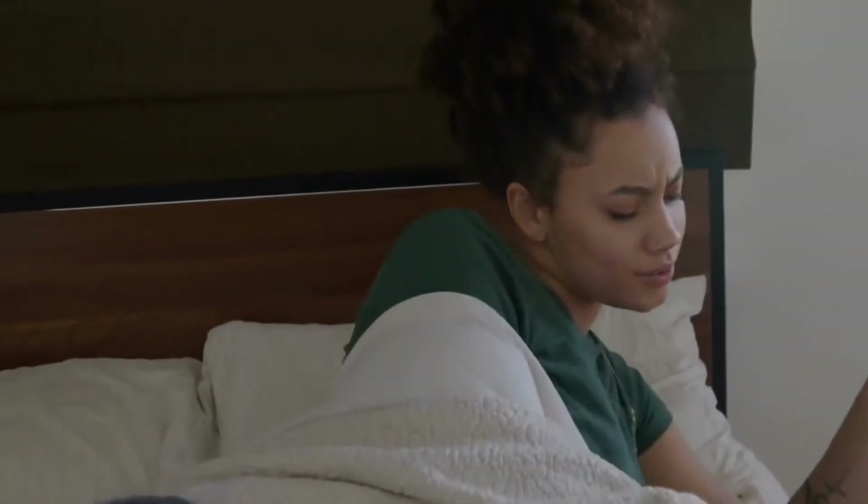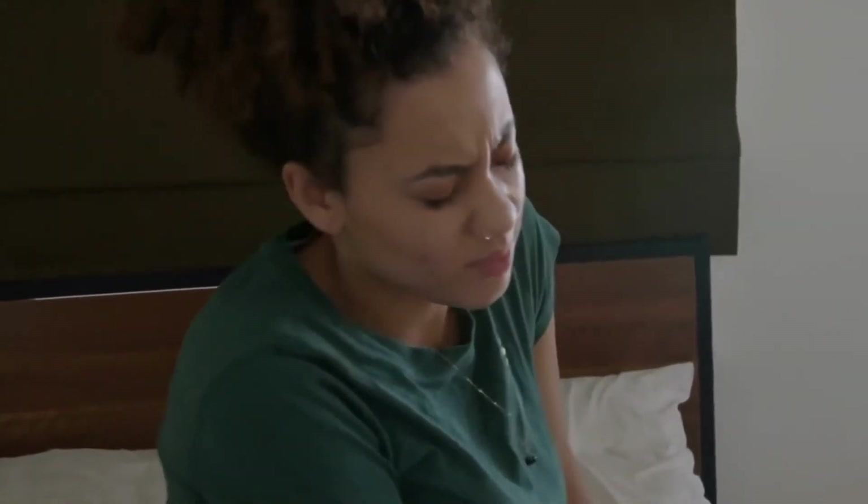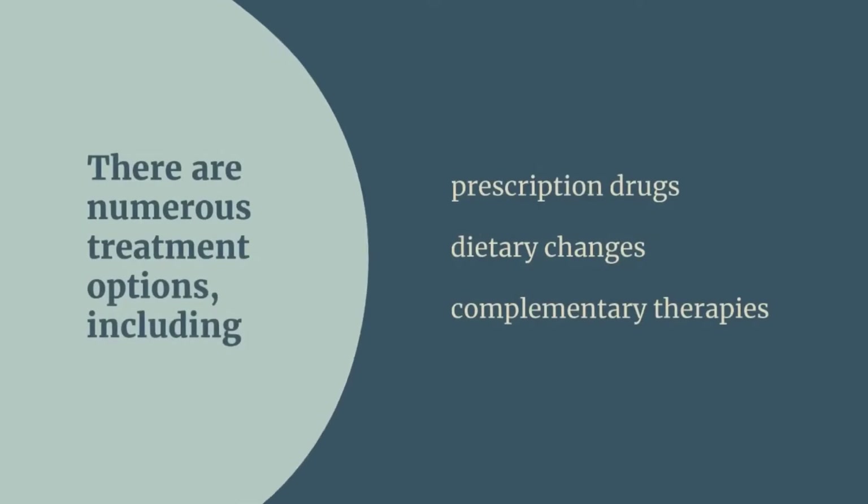Your normal life may be disrupted and made more difficult by migraines. There are numerous treatment options, including prescription drugs, dietary changes, and complementary therapies.